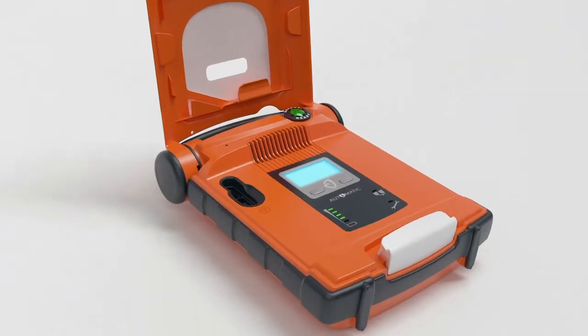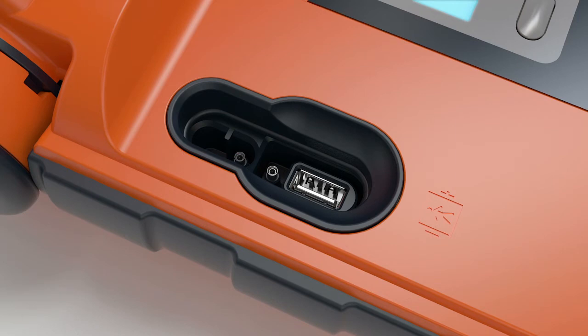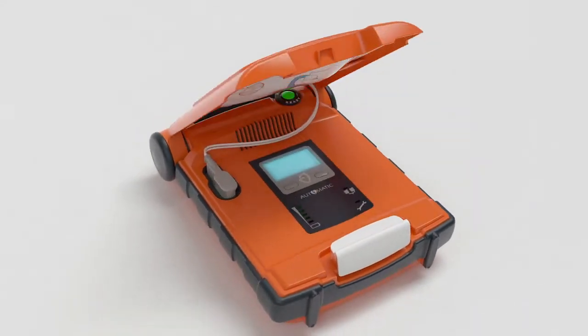After the rescue, professional responders can easily transfer rescue data via USB. Cardiac Science backs the PowerHeart G5 with responsive local support and a 7-year warranty. Now here's a demonstration of the G5 in action.